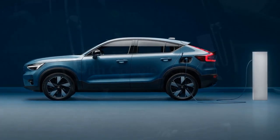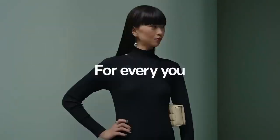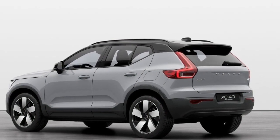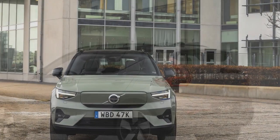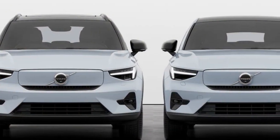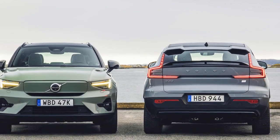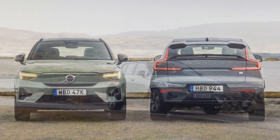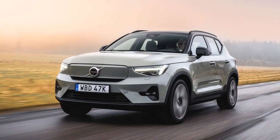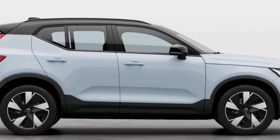Cons: 1. Limited range — while the estimated range of over 200 miles is suitable for most daily commutes and short trips, it may be less practical for long-distance travel without frequent charging stops, especially compared to some other electric SUVs with longer ranges. 2. Charging infrastructure — the availability and accessibility of fast charging infrastructure can vary by region; in areas with limited charging stations, long trips may require careful planning. 3. Price — electric vehicles, including the C40 Recharge, tend to have a higher upfront cost compared to traditional gasoline-powered vehicles, which can be a barrier for some buyers. 4. Cargo space — the coupe-like roofline, while stylish, may limit rear cargo space compared to more conventional SUV designs, which could be a drawback for those who require extensive cargo capacity.